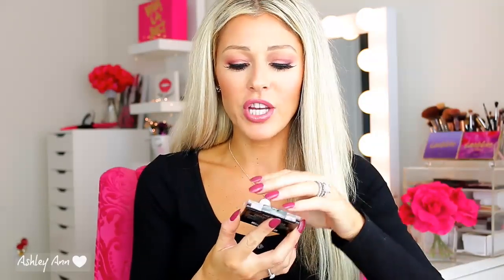For highlighters, I typically go for high-end ones, but this drugstore one — Wet n Wild takes the cake. This is in the shade Precious Petals. It's so beautiful — creamy, pigmented, and not drying at all, because some highlighters can feel drying. It is a really beautiful highlighter, and I believe it's under $4, or maybe just a little over $4.